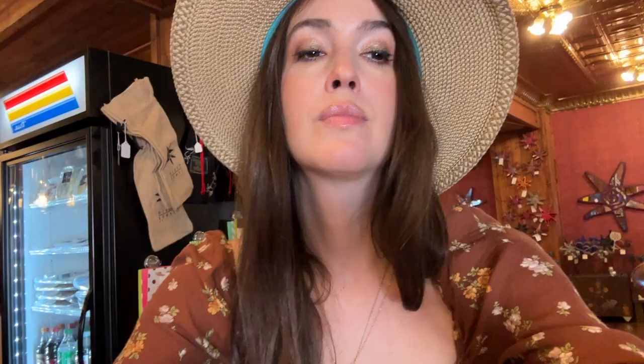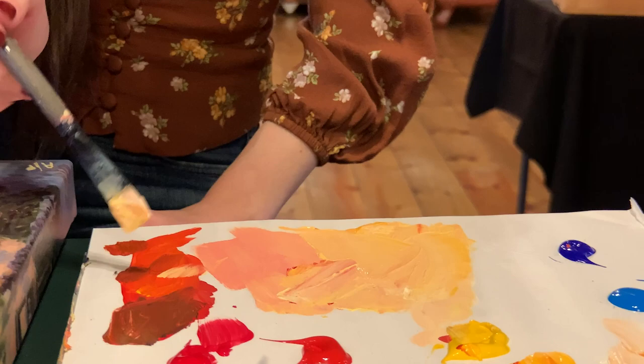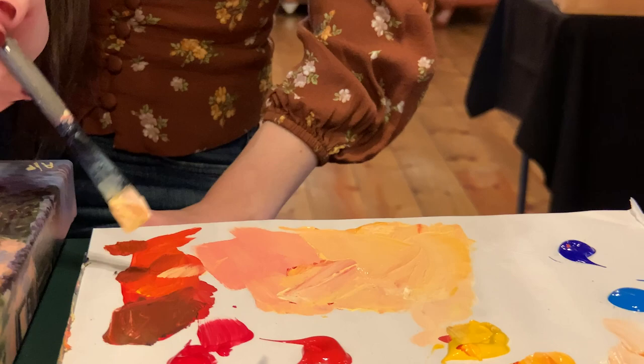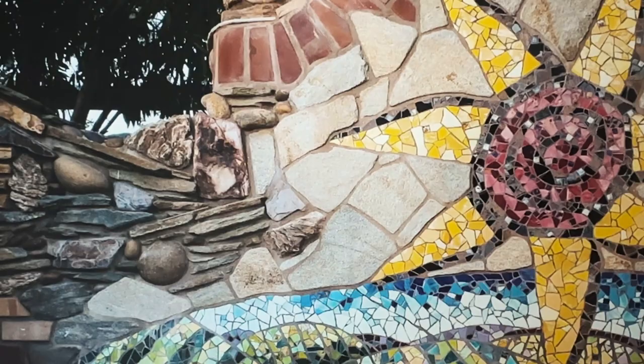If you've been following me for any amount of time, you've probably seen Tobin James and me talk about it, drinking it, all kinds of stuff. It's my favorite wine, these are some of my favorite people, and we've vacationed together, all kinds of stuff. What they wanted for this cookbook cover was just sort of a quintessential representation of their tasting room, their beautiful property in Paso Robles.